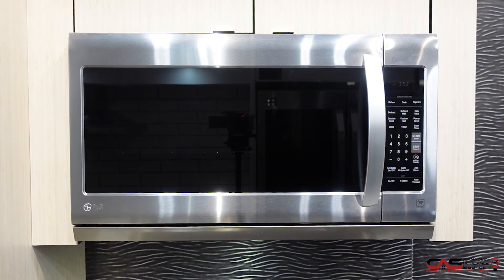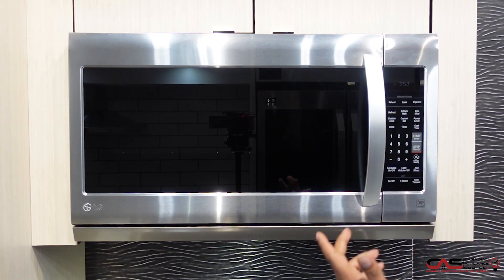It comes in stainless steel color, which is immaculate. This microwave enhances the look and flexibility of your kitchen, and the intelligent design installs over your kitchen cooktop, freeing up valuable counter space and floor space as well.